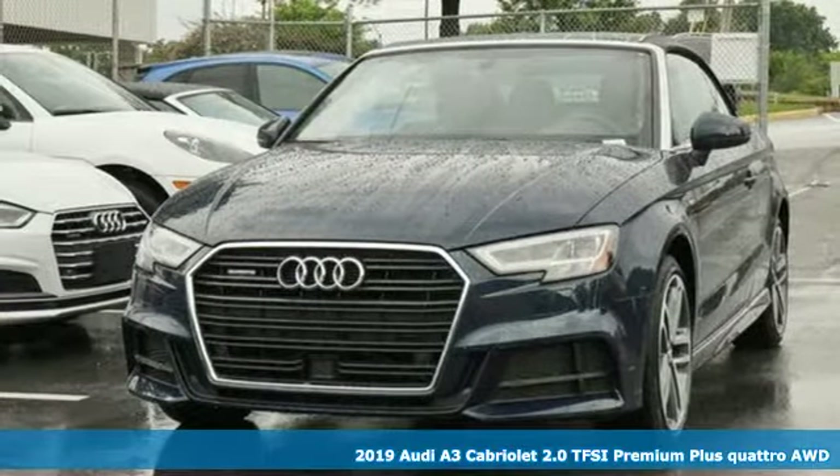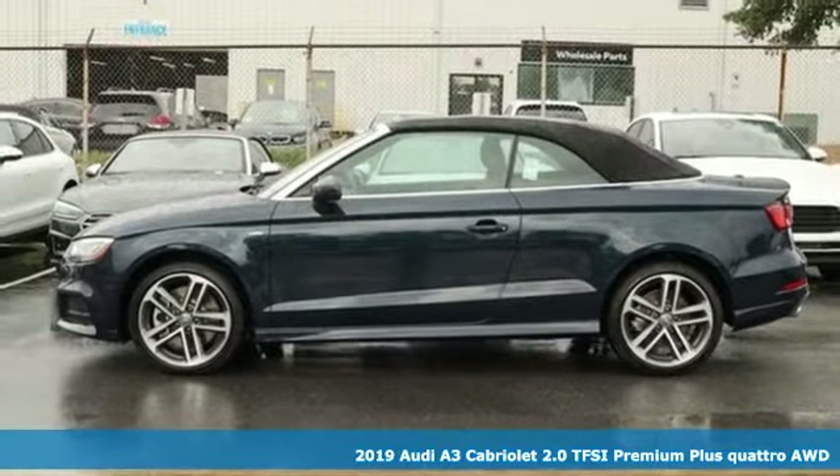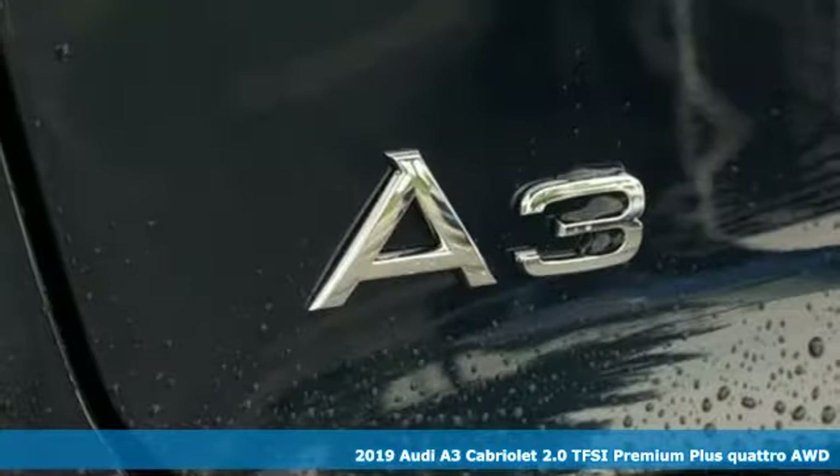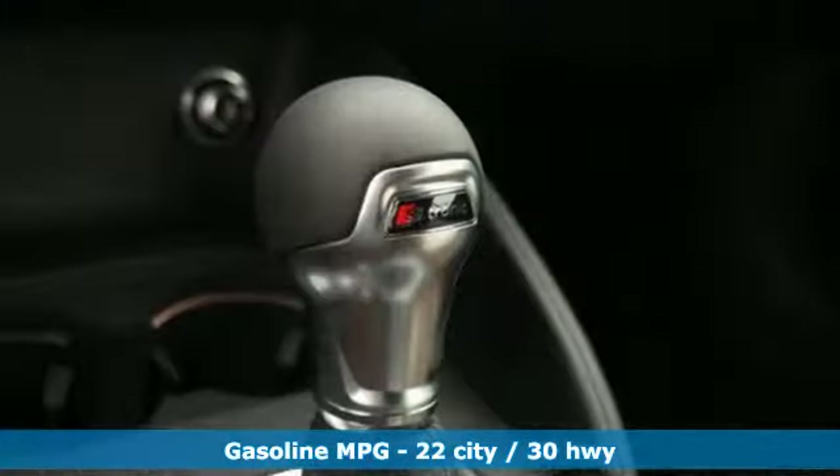It's a new 2019 Audi A3 Cabriolet. This luxury compact sedan leaves you wanting for nothing. From impressive power to luxurious features to efficiency, this A3 does it all.